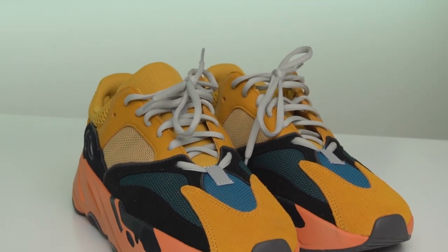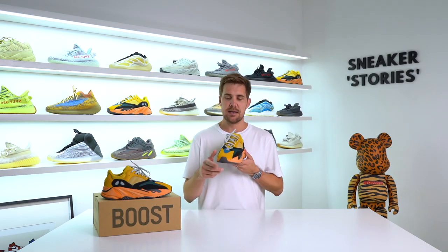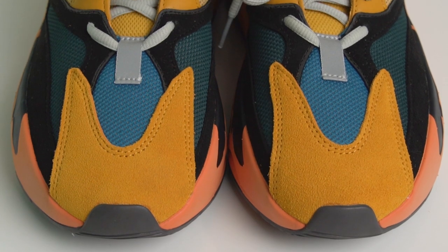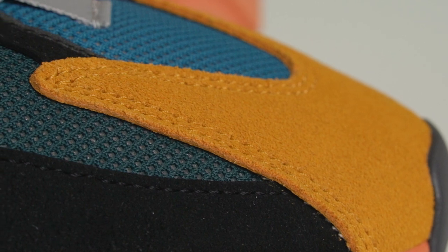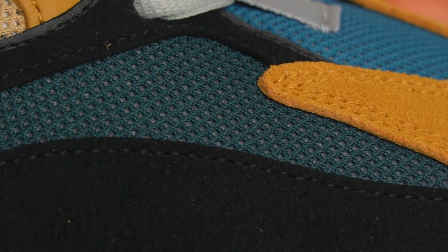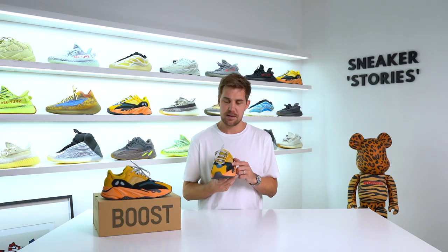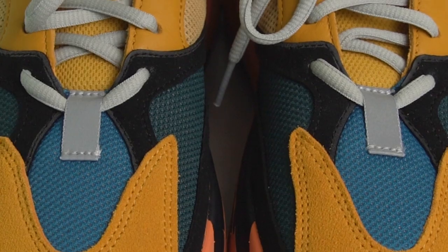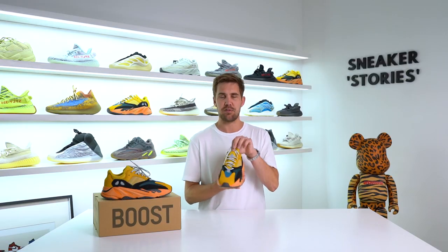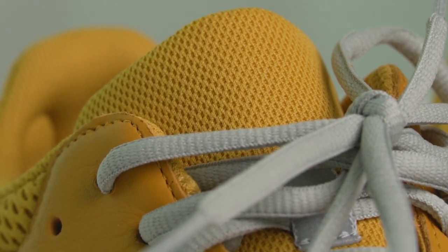Moving into the upper of the shoe, there's the standard 700 V1 material treatment with suede overlays and mesh paneling throughout. In the toe box, you've got the traditional V-shaped toe cap overlay done in a dark gold, orangey, yellowy suede. Set behind that are greens and turquoises in the mesh panel underlays. Stitched over that is a 3M hip locking the laces towards the forefoot of the shoe, and there's another 3M hit up the yellow mesh tongue.